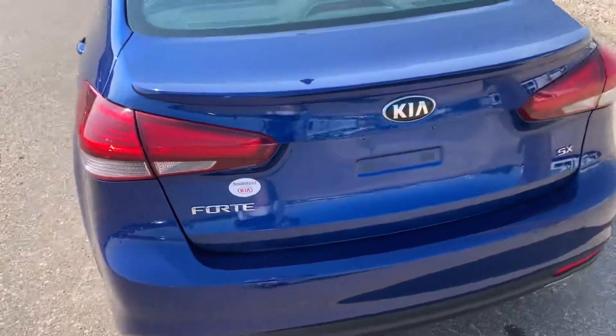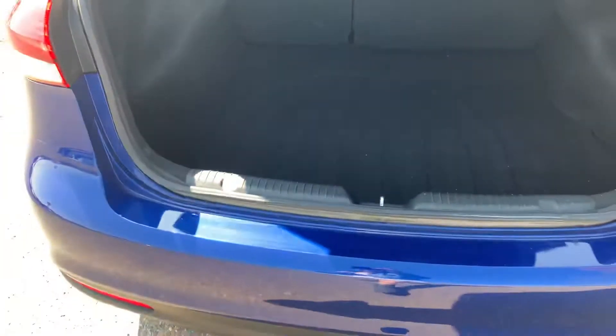The trunk is very spacious, so if you're ever a camper and you need extra room, it's so spacious. You have the pull tabs that you can put down those seats, so that is super helpful.